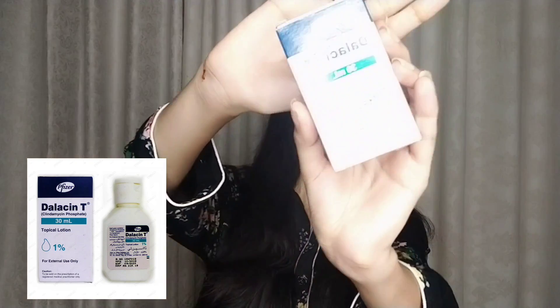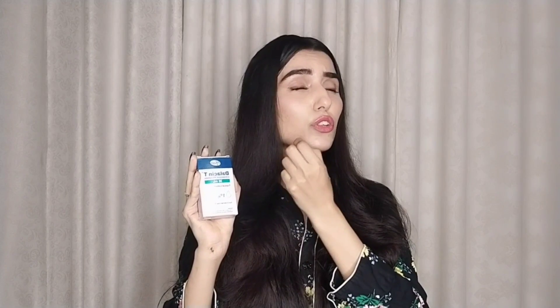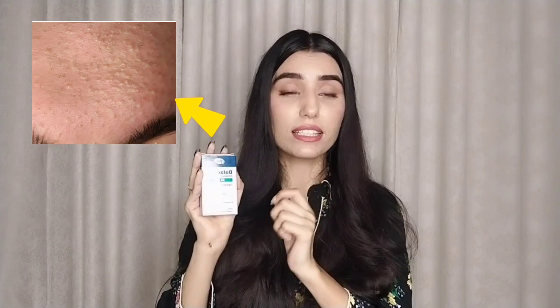I am going to show you my results. This product was recommended to me and I used it for 20 days. Alhamdulillah, I got very good results — my acne and tiny pimples improved significantly. I think the whiteheads are no longer coming out.